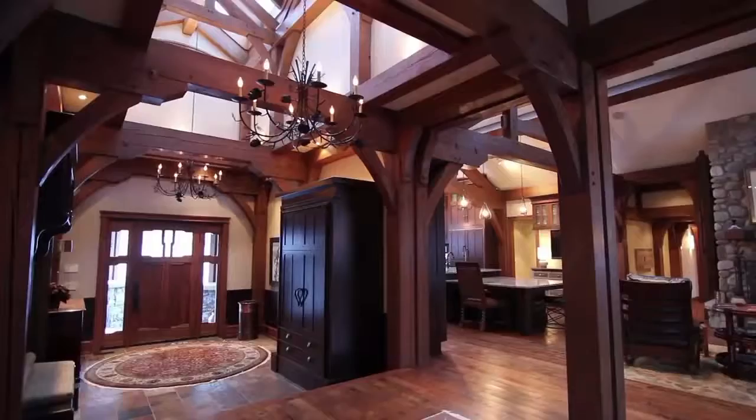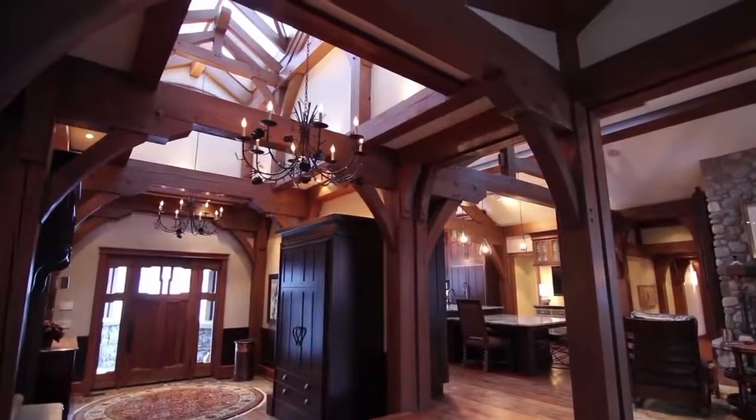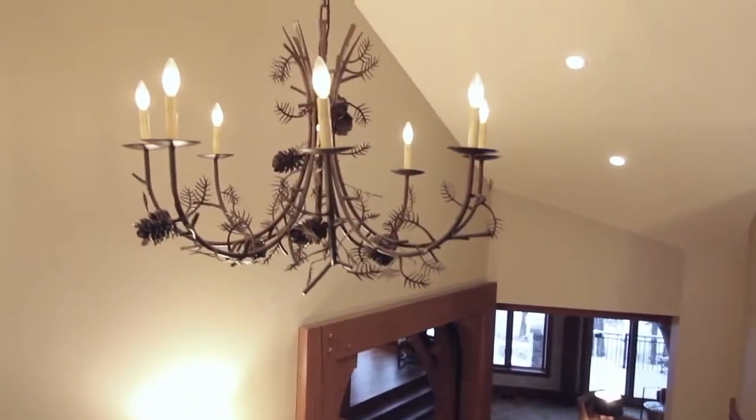It's a large house but it doesn't feel large — it feels very homey. I love the post and beam construction; I always have. It really fits the country very nicely.